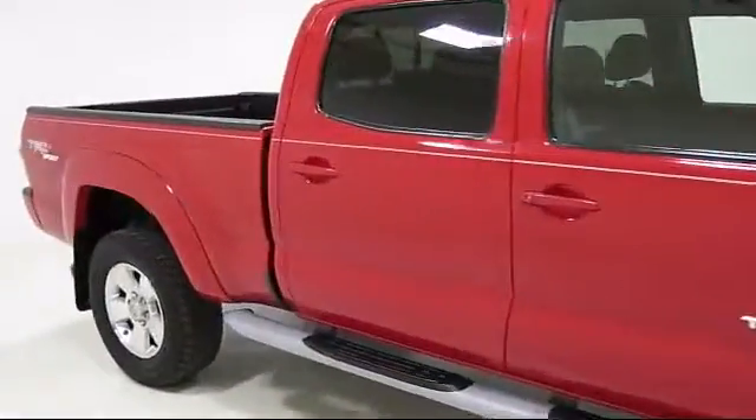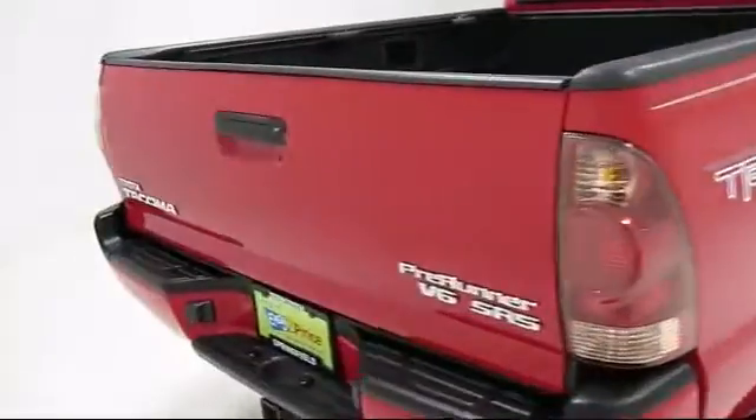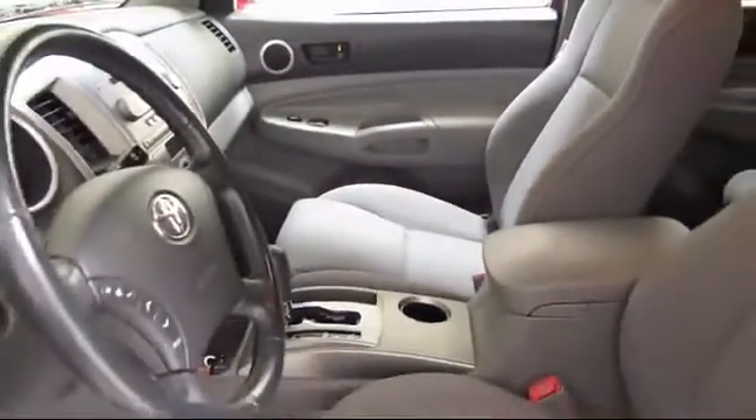It also features alloy wheels, custom bumper, tire pressure monitoring system, air conditioning, cruise control, a bed liner, and a CD player — and has less than 90,000 miles on the odometer.